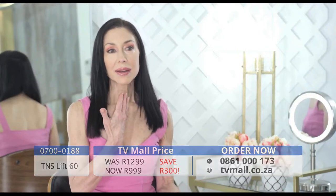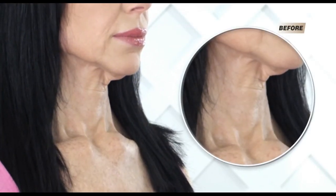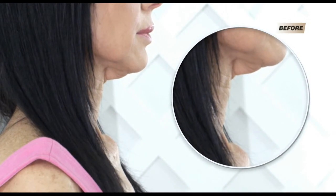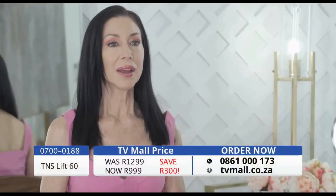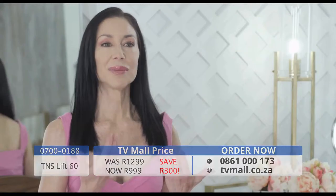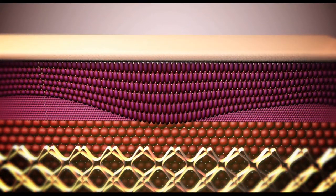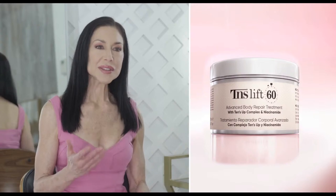The reason I have the sagging skin on my neck is because I lost a lot of weight. The skin on my face remained okay, but this just completely fell and sagged. I feel self-conscious about it — I feel great because I lost the weight, but now I'm embarrassed about my neck. Thanks to the immediate Tense Up Complex, you'll start feeling younger from the first time you use it. With this product, my neck is more toned, more firm, the skin is nice and smooth, and I feel so much younger.